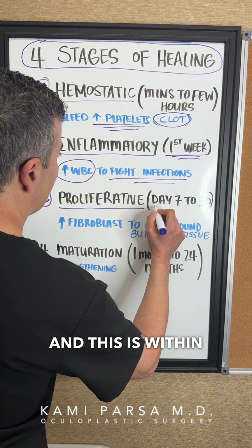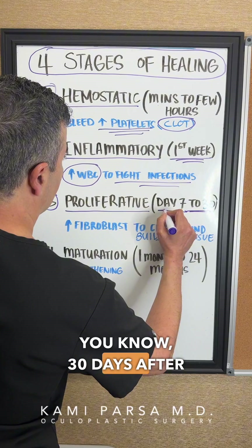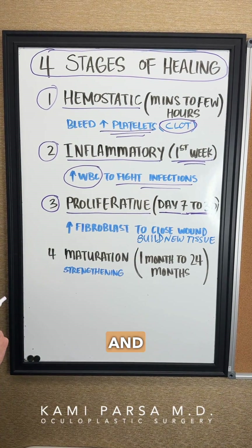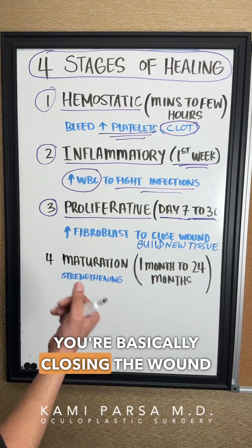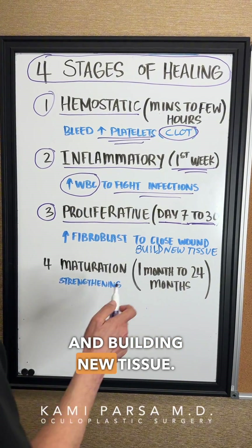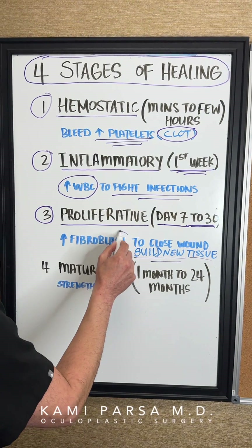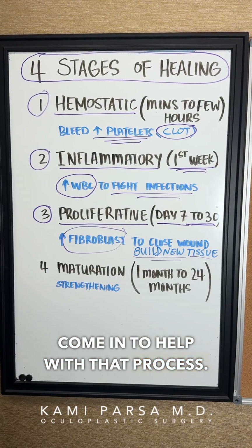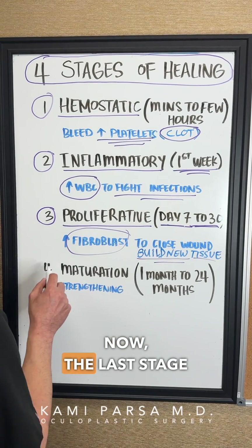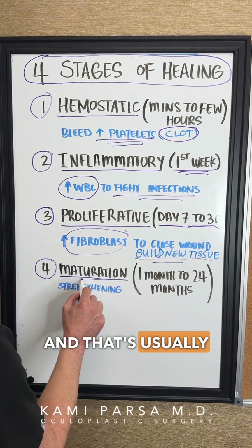The third phase is the proliferative phase, which occurs from around day 7 to day 30 after the injury. During this phase, your body is closing the wound and building new tissue. Special cells called fibroblasts come in to help with that process.